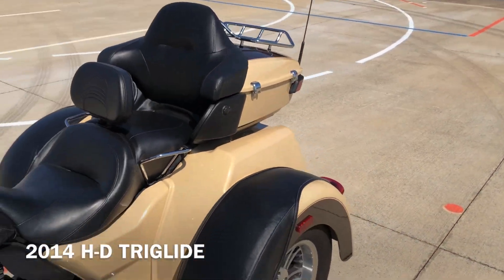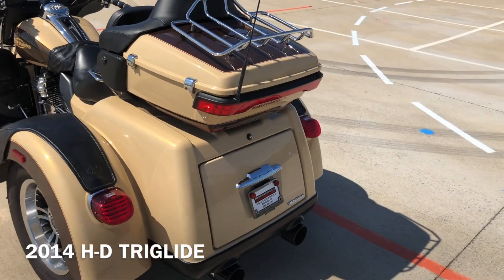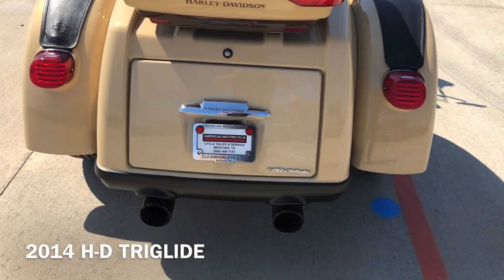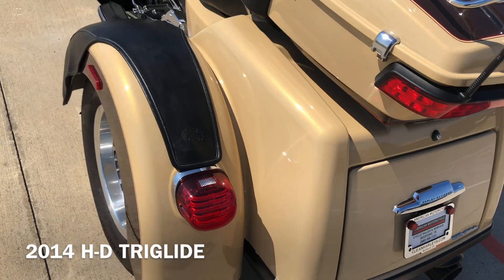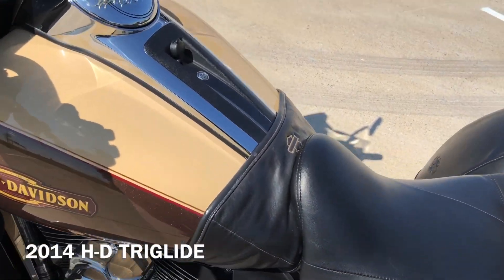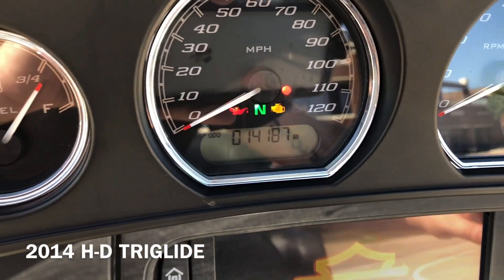We've got the tour pack with the luggage rack and trunk, so you've got a ton of storage space on it. We've got the LED tail lights as well. And you've got this little tank bib right there. The bike's got 14,000 miles.